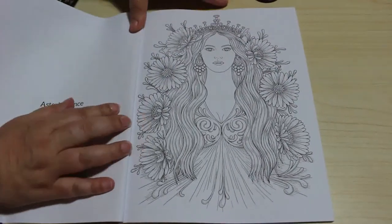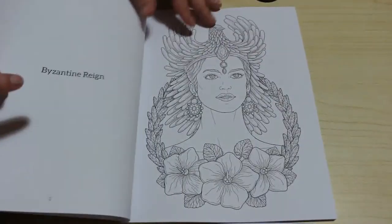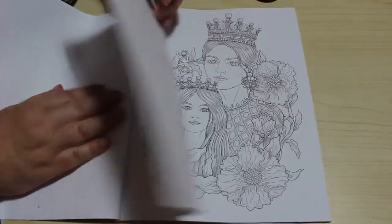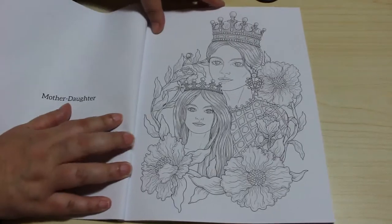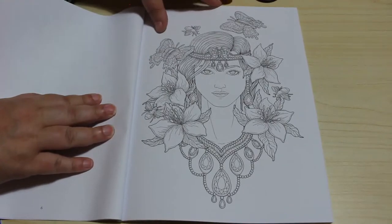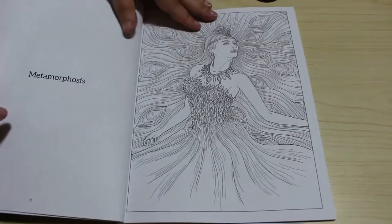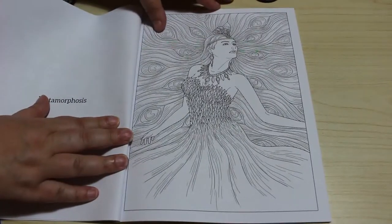So this one is Astor's Trance — I love her, I love that. The detail is beautiful. A Byzantine Reign. Mother Daughter — oh that is a gorgeous one isn't it? Butterfly Monarch. Metamorphosis — that's beautiful.